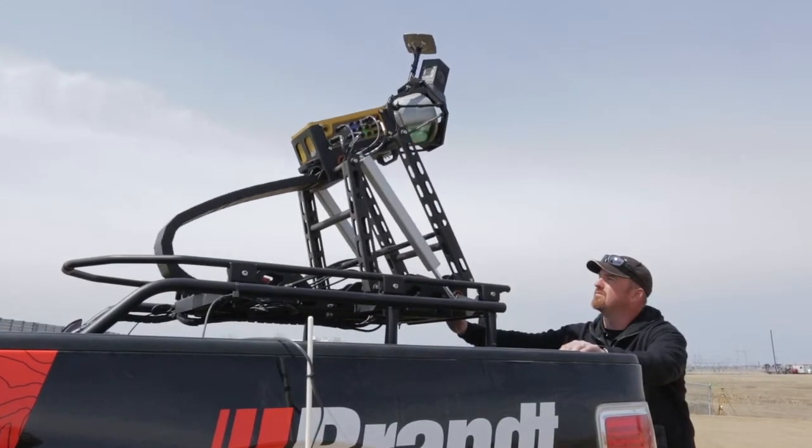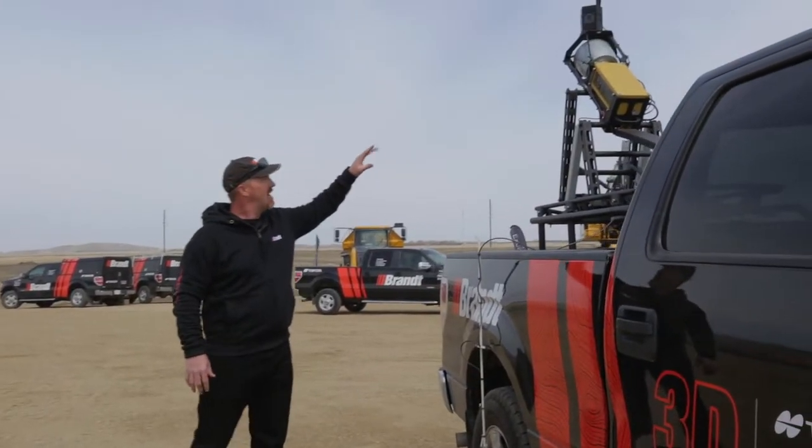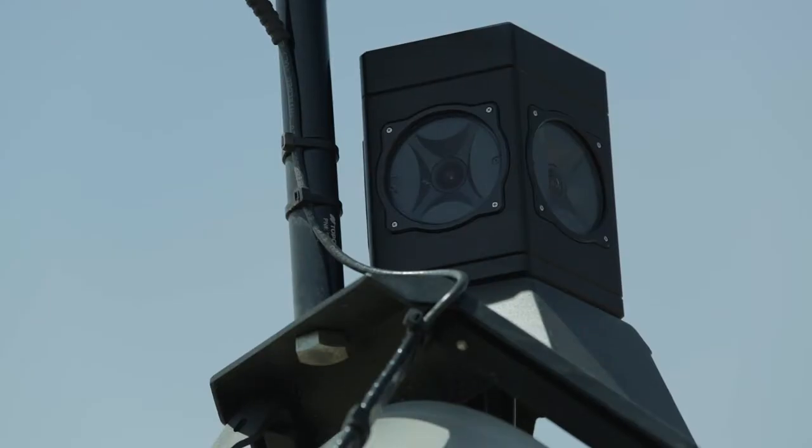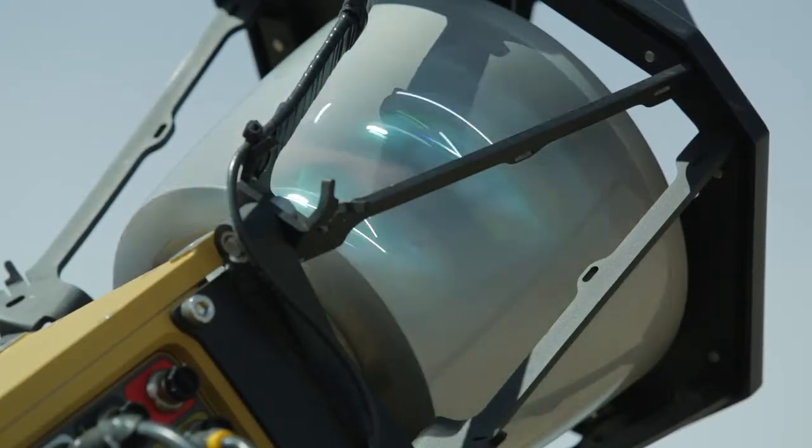The truck integrates this model on our stock F-150. The system includes a GPS antenna at the top, a 360 high definition camera, and the big component is of course the LiDAR system, which is that rotating scanner.